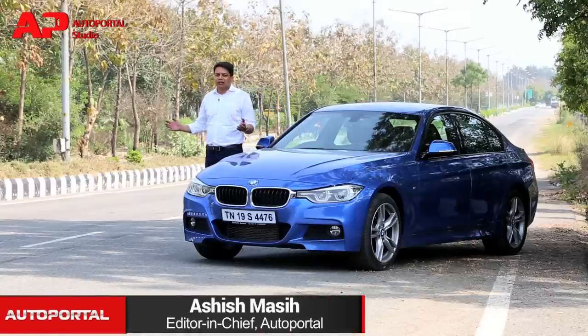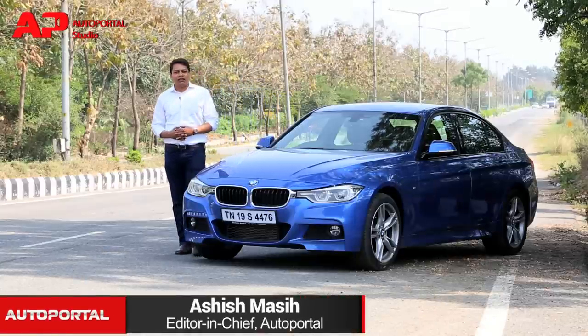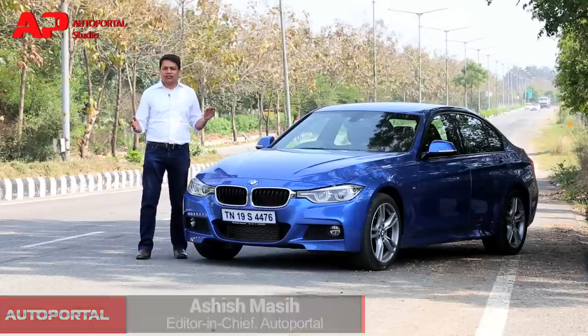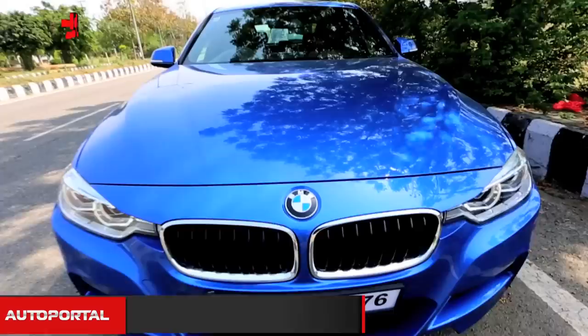In the middle of its life cycle, every car manufacturer gives its product a midlife update and BMW is no different. They've launched this new updated 3 Series for India in 2016.